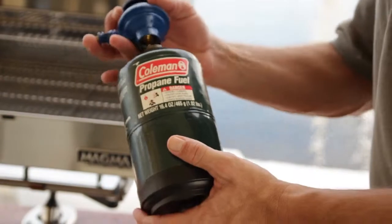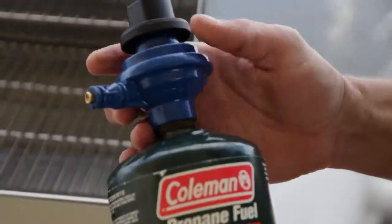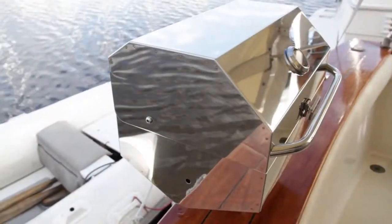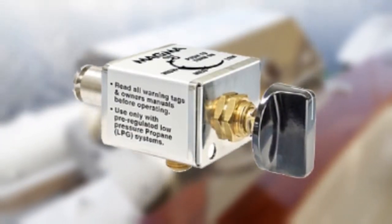This grill also features a swiveling control valve regulator which allows for safe quick fuel canister exchanges and is designed to work with standard one pound disposable propane fuel canisters. But with the purchase of an additional control valve assembly, this unit can also adapt to an existing onboard propane or natural gas system.